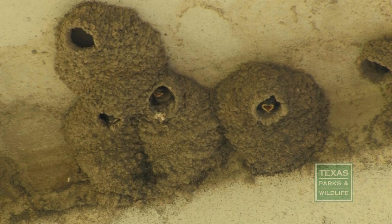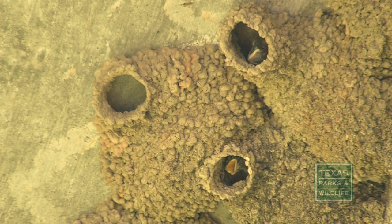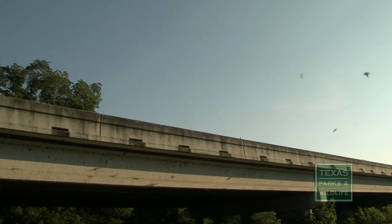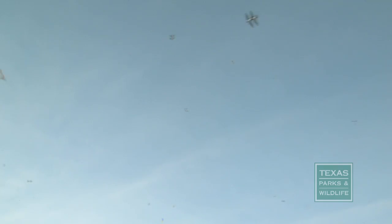Around cities and any kind of development, you are often removing habitat. But because of bridges, there are many more places that cliff swallows can nest. The flight of a swallow is so impressive — they're amazing flyers and they're beautiful to watch.